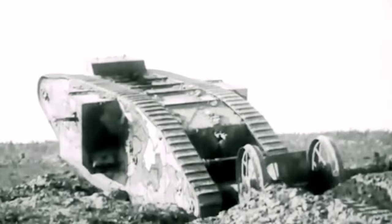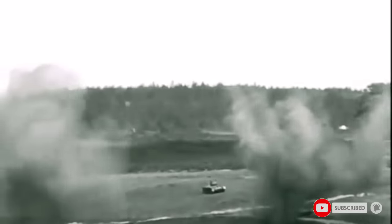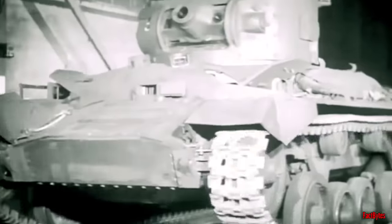Despite being the first to create and deploy tanks during World War I, the British Army's armored vehicles were, in a word, mediocre by the onset of World War II. Throughout the war, it manufactured tanks that ranged from terrible to barely adequate.